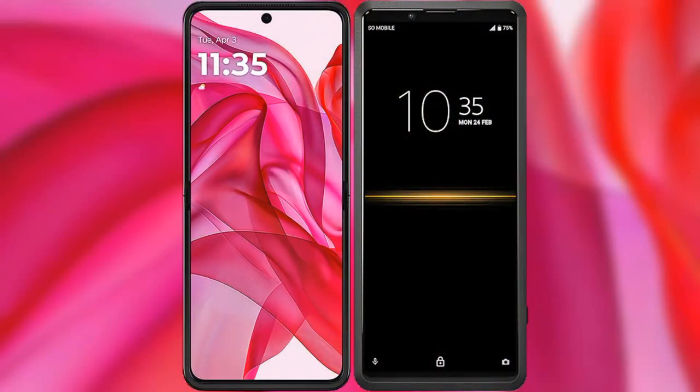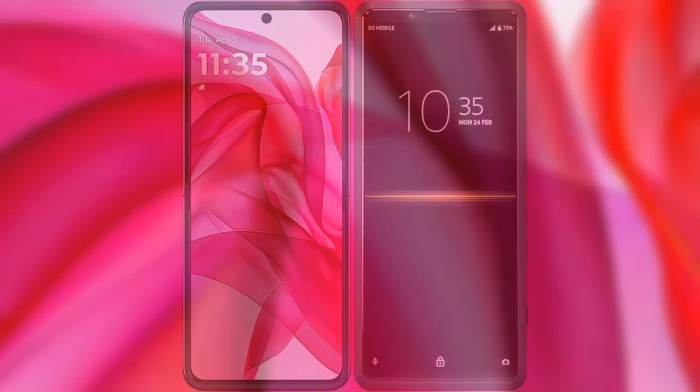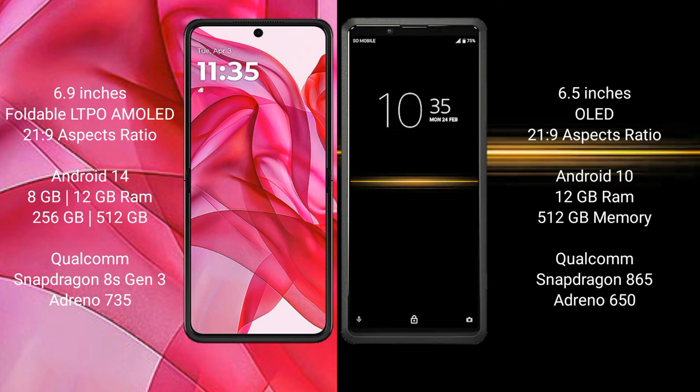I will compare the new Motorola Razr 50 Ultra with Sony Xperia Pro. Motorola Razr 50 Ultra comes with a 6.9-inch foldable LTPO AMOLED display. Sony Xperia Pro features a 6.5-inch OLED display.